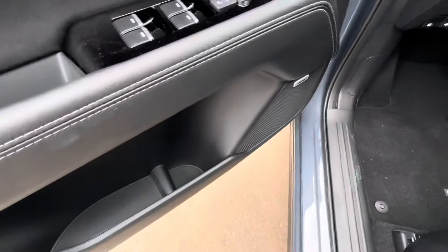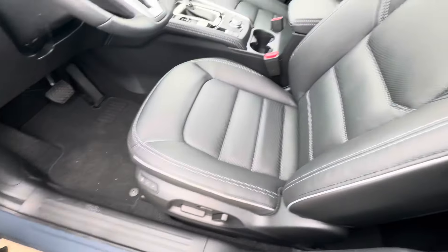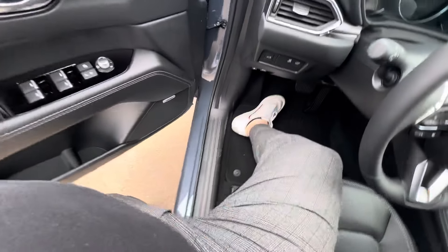Sunroof — gotta open it up, you can see from the top there as well. Bose upgraded sound system. Two seat memories for these heated and cooled leather seats there.